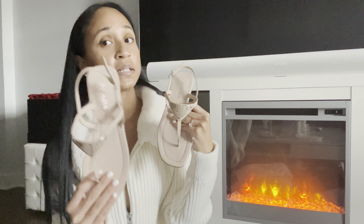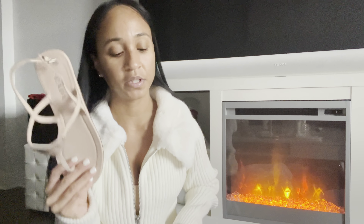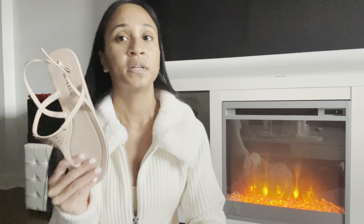They look really nice and he got them in a size 36, which is my size. They fit perfectly true to size. Sometimes in Italian shoes I end up sizing down to a 35 or 35.5, but these were true to size. I'm a US size 6.